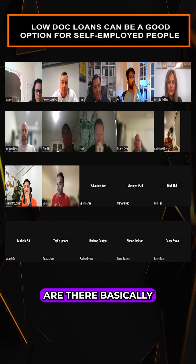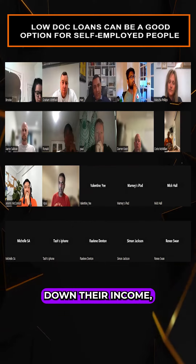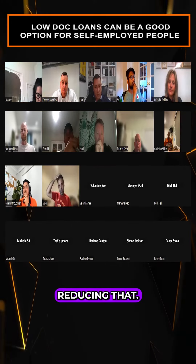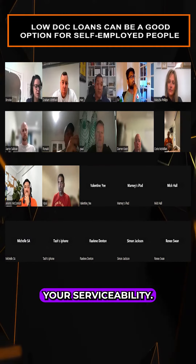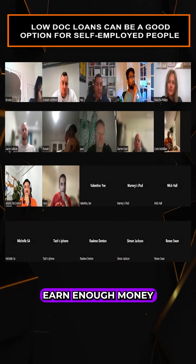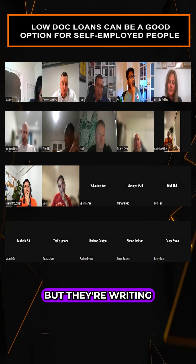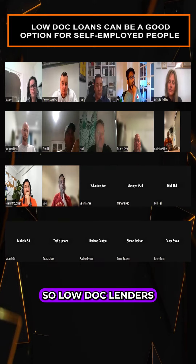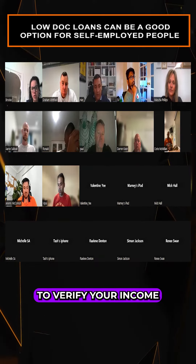Low doc lenders are basically for self-employed people. A lot of self-employed clients will write down their income — they're reducing this, reducing that — and at the end of the day the taxable income is a lot lower, which affects your serviceability. So banks will basically say no, you don't earn enough money, but realistically they are earning a lot more.